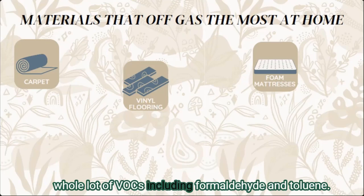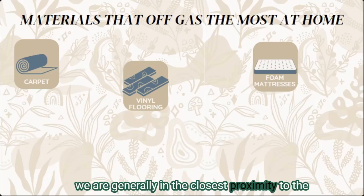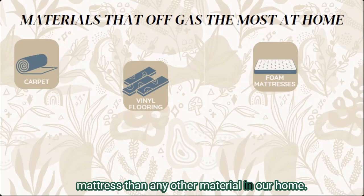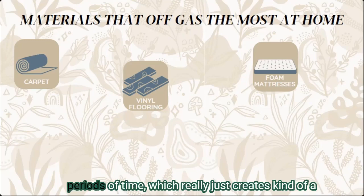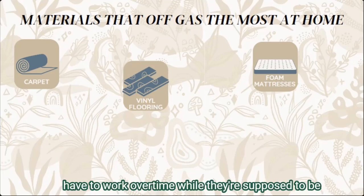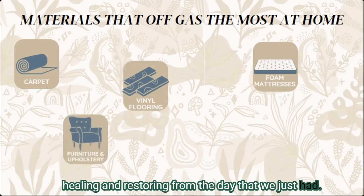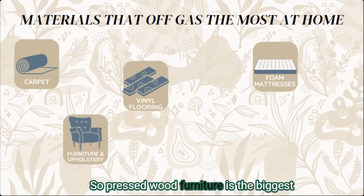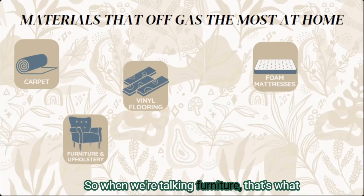Polyurethane foam and memory foam off-gas a whole lot of VOCs, including formaldehyde and toluene. What's especially problematic with a mattress is that we are generally in the closest proximity to it of any material in our home, and we're usually on it for long periods of time. This creates kind of a disaster for our body and immune system, which have to work overtime while they're supposed to be healing and restoring from the day.